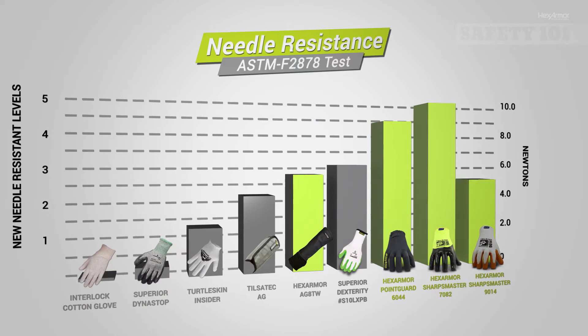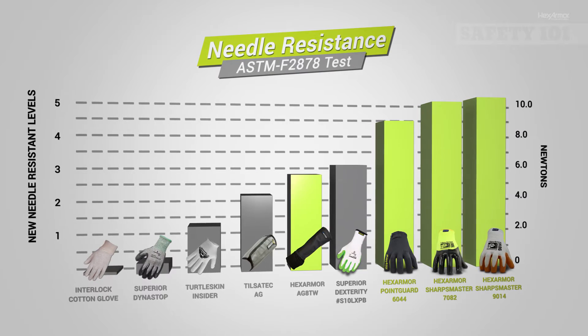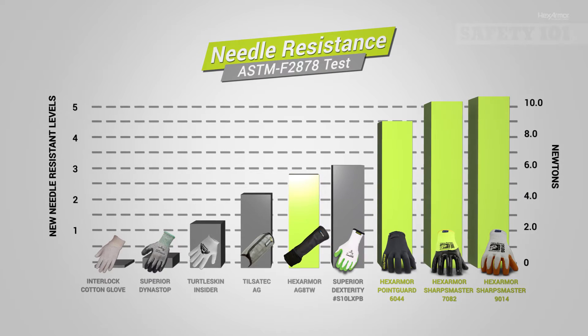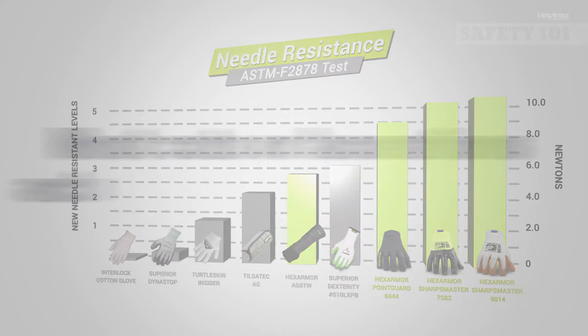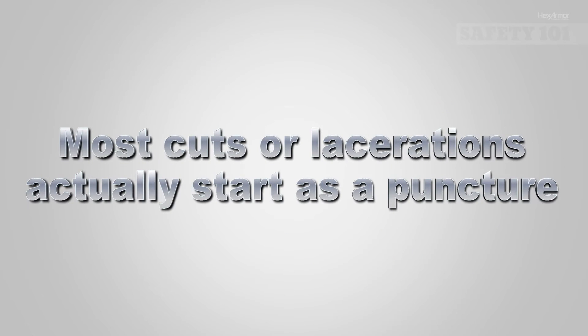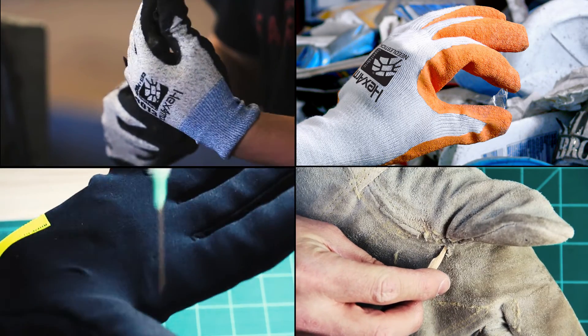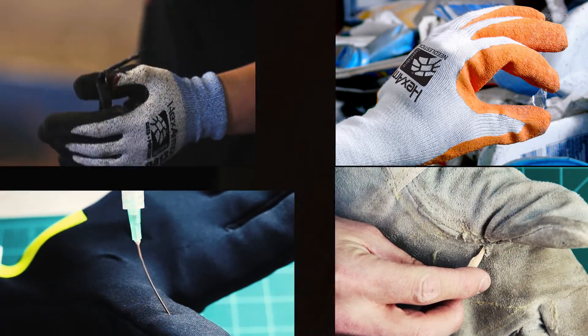You can see how HexArmor's needle resistant products with our Superfabric brand material stack up against competitors. Our proprietary needle stick resistant technology delivers the most needle stick resistant protection on the market today. One important fact to remember is that most cuts or lacerations actually start as a puncture, so puncture or needle stick protection can be important for those dealing with all kinds of hazards, not just hypodermic needles.